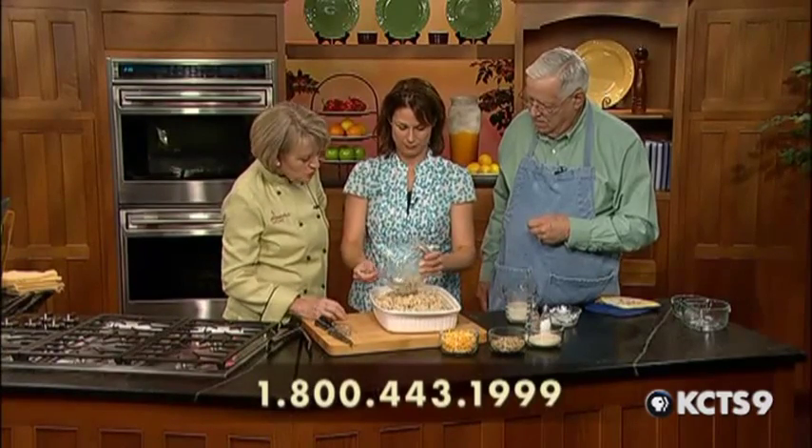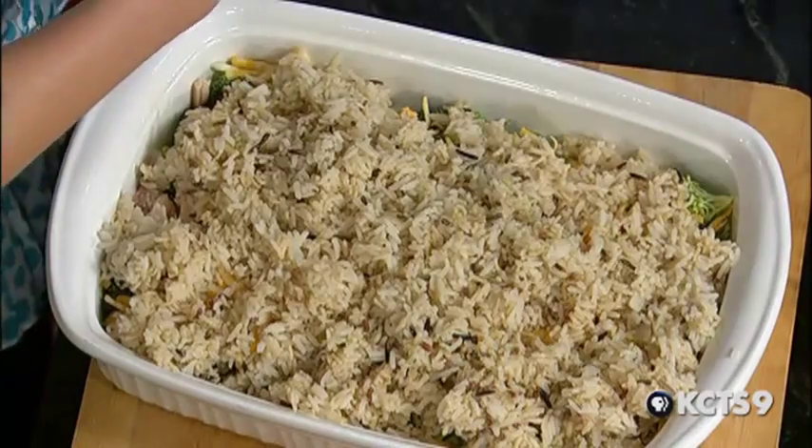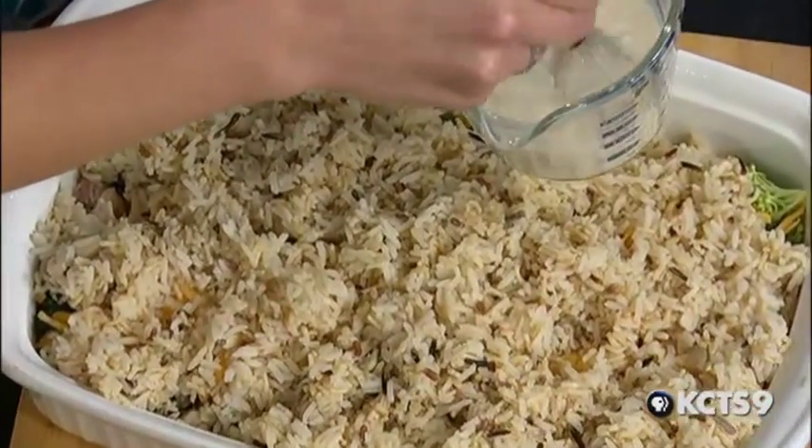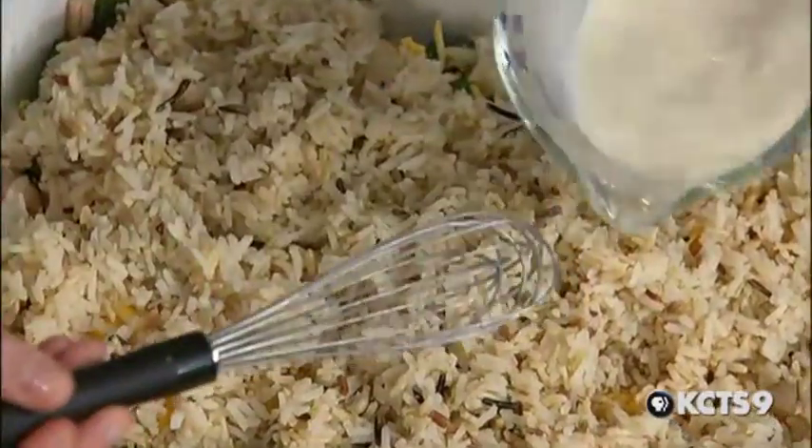Did you know that wild rice is not really rice? It's a grass seed — kind of a grass seed. Really? We cook it like rice and typically mix it with rice, but it's not really rice at all.